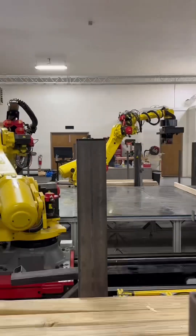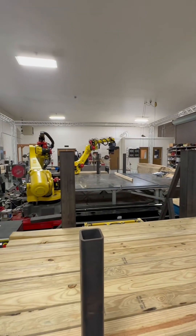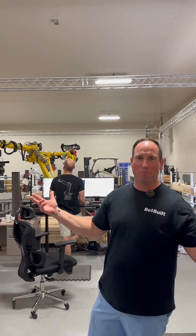We're going to learn all about the variety of ways people are automating construction. It's not all on-site — this is a great off-site project. Picking, placing, cutting, nailing, all kinds of great automations including AI vision, and we're going to see it all. I'm Brent, I'm the CEO of BotBuilt.